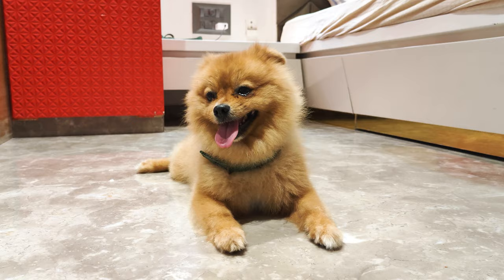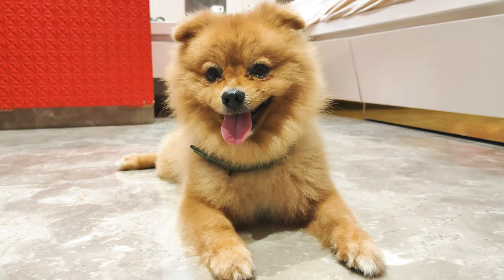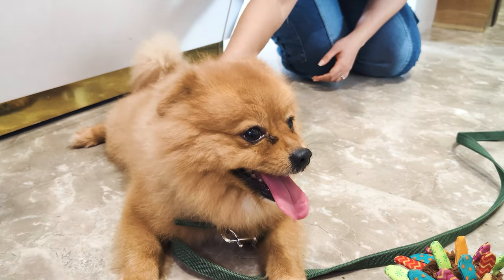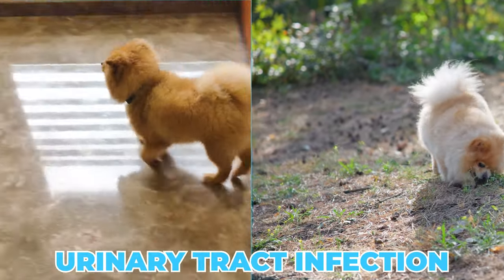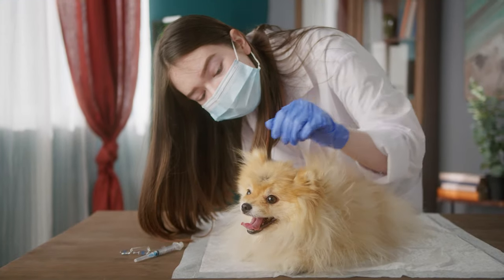Health Problems. If your Pom is usually pretty okay on the smell front and suddenly starts to stink, it might be a sign that something's not right on the inside. Bad breath can be a sign of dental issues or tummy troubles. If their pee or poop smells super strong, it could be a urinary tract infection or some other kind of internal problem. These are things you don't want to ignore — when in doubt, a vet visit is the way to go.